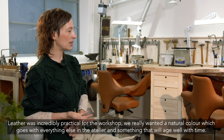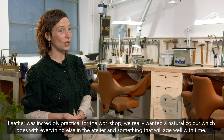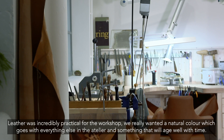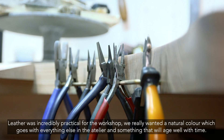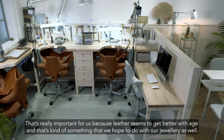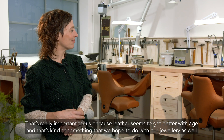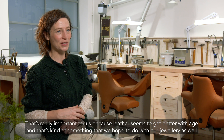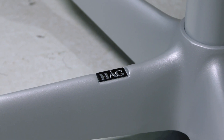Leather was incredibly practical for the workshop. We really wanted a natural colour that goes with everything else in the atelier, and something that will age well with time. That's really important for us because leather seems to get better with age.